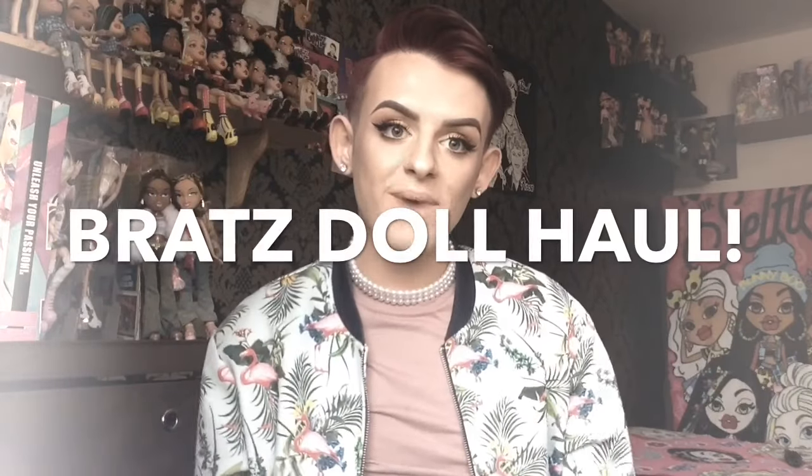Hey guys, welcome back. I do hope everyone's doing well. Today's video is a Bratz doll haul and I got some really amazing dolls recently, so if you guys want to see who I got, stick around and we're going to dive in right now.